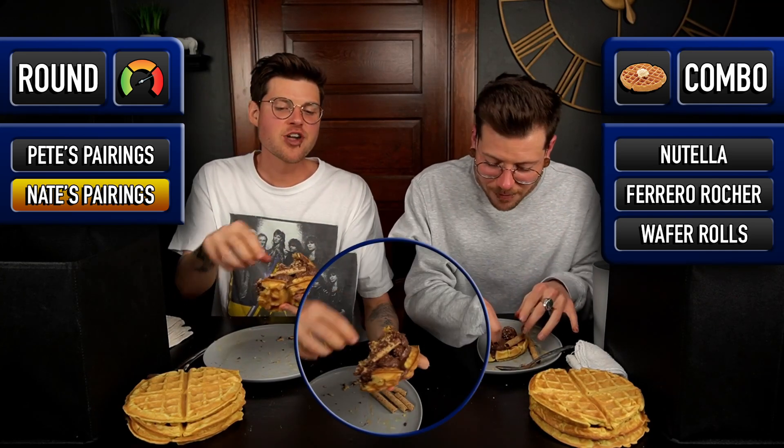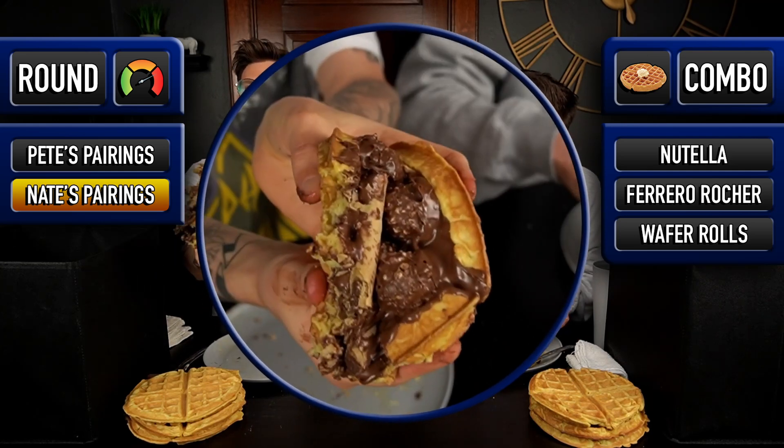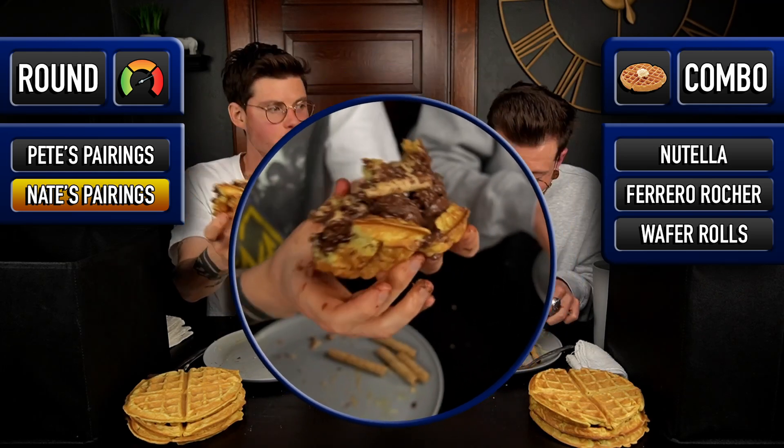I need to eat a couple things off of this so I can find a more practical way to go about it. I think I figured it out now — it's kind of the taco route. These rolled wafer rolls are unbelievably good. The combination of those with the Nutella is phenomenal. So good.